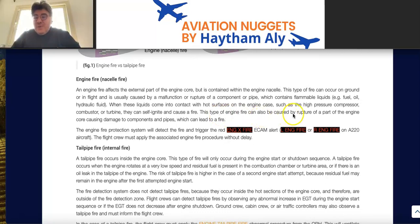Engine fire can also be caused by rupture of a part of the engine core, damaging components and pipes and leading to fire. In this type of fire, do not delay the fire procedure. The engine fire protection system will detect the fire and trigger the red Engine X Fire ECAM alert — a red ECAM alert requiring immediate action: left engine fire or right engine fire, depending on the aircraft.